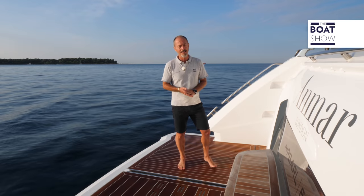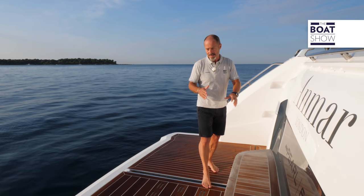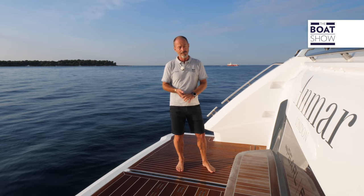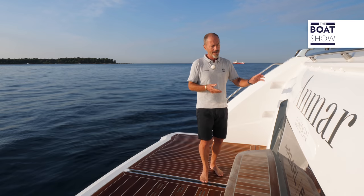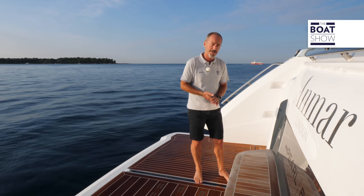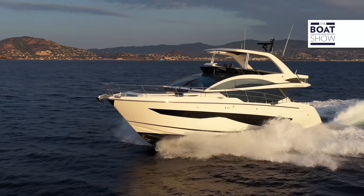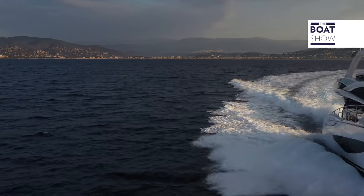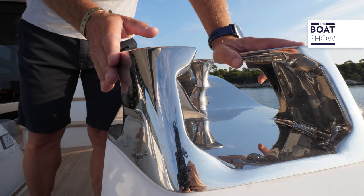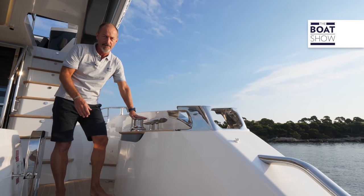Starting here on the aft platform, under the transom we have a garage with room for a small tender or a jet ski, which completely frees up the hydraulic swim platform, which both extends and drops down into the water. There is the option, however, of having a crew cabin instead of a garage — the last two 62s that Pearl delivered to the US had that option with a single crew berth. The design detail that sets Pearl Yachts apart includes these rather arty stainless steel mooring cleats, and there's also a winch, which is always a useful addition when tensioning the lines.